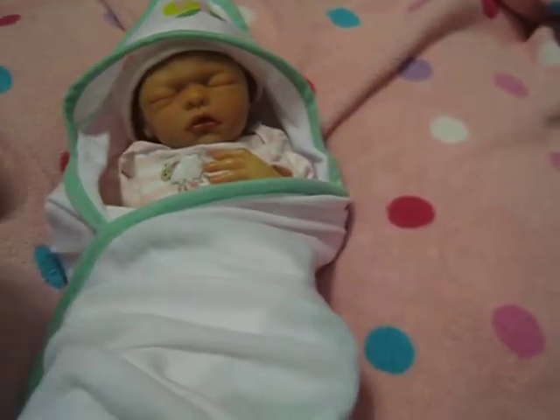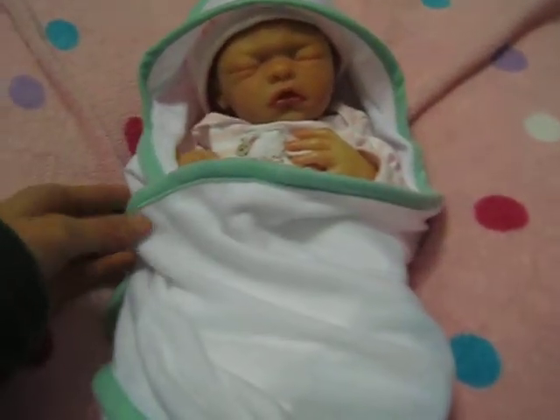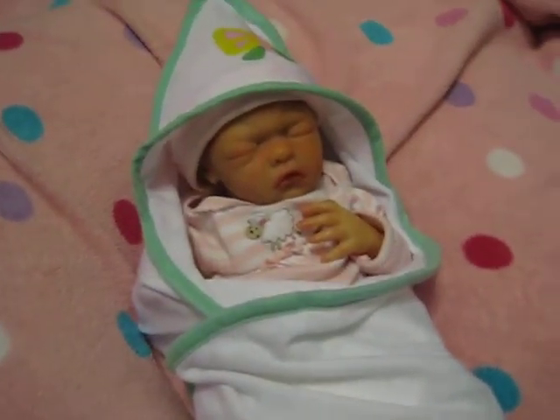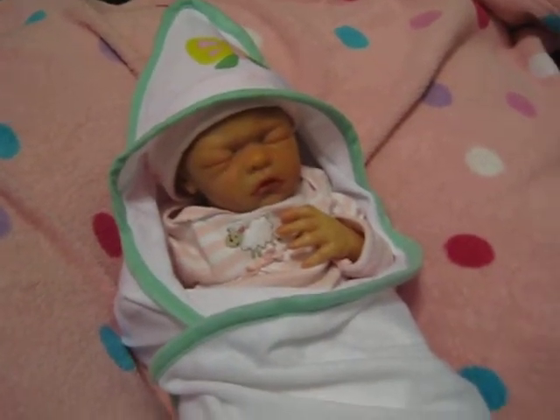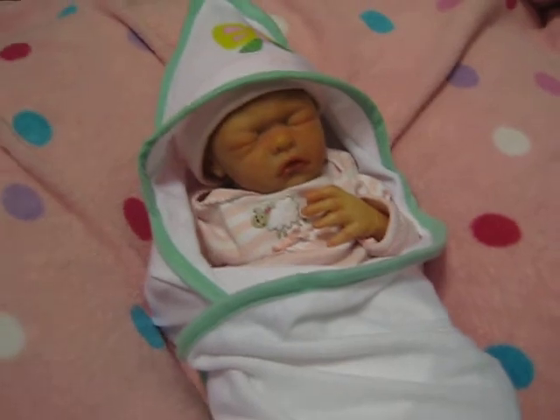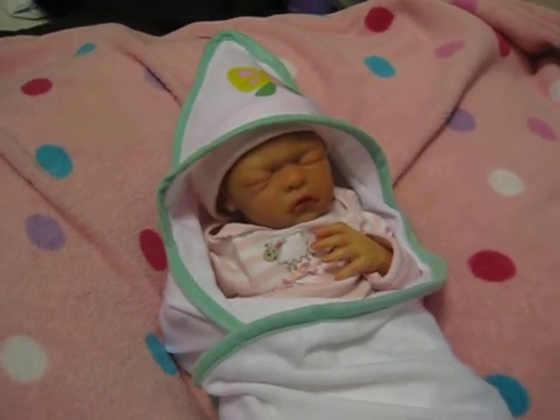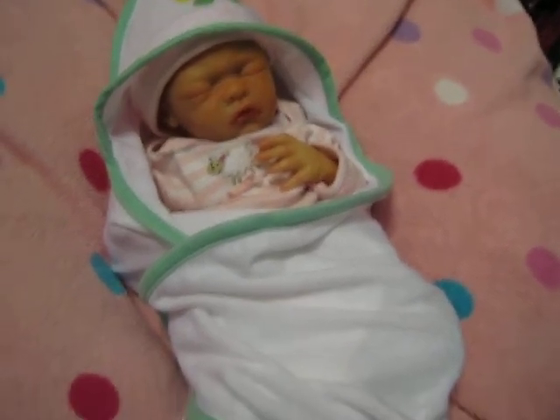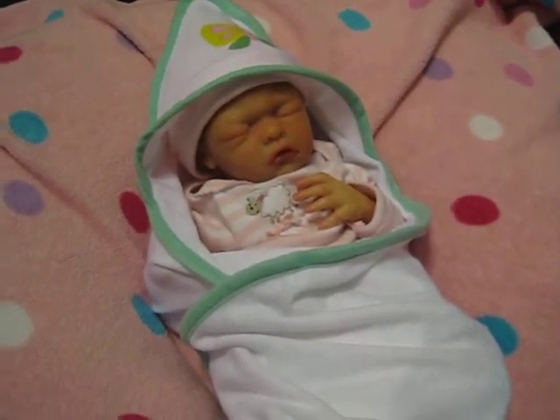Preemie stuff is so hard to find so I'm like, let's go to like Once Upon a Child and find some stuff. But yeah, so I just wanted to show her to you guys. She's looking super cute. I really need to go outside and do a video with her because she looks a lot better in person. Thank you guys for watching. Bye guys.